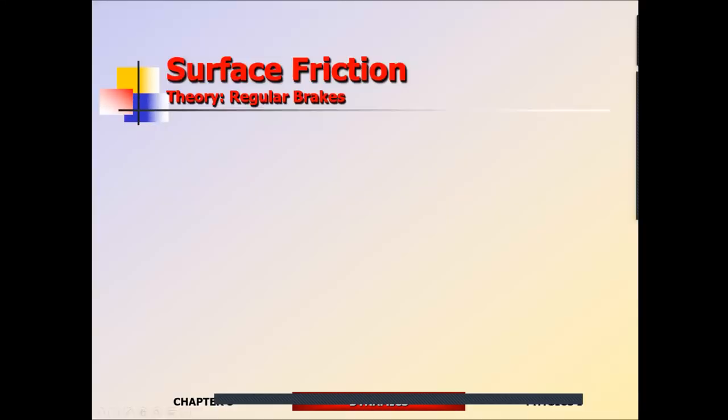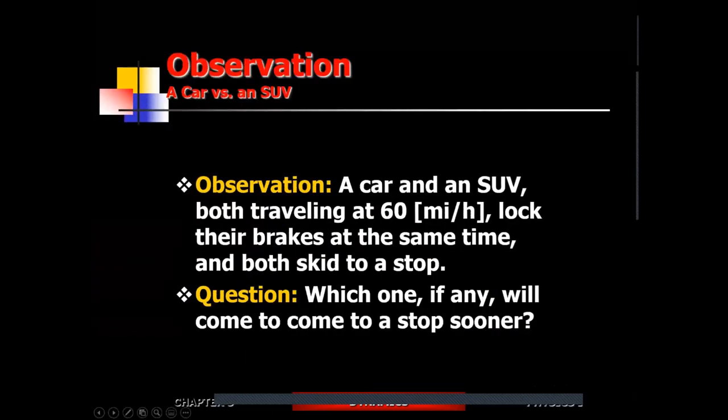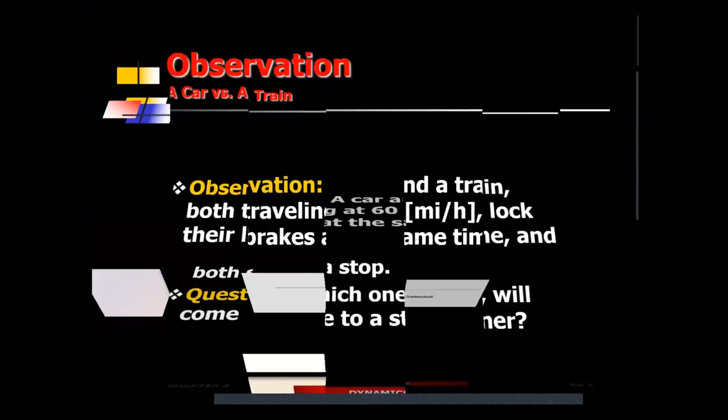So conceptually: which one comes to a stop sooner — the car or the SUV? Neither. Mass doesn't matter. The frictional force is what brings you to a stop, and frictional force is directly proportional to weight. A car twice as heavy experiences twice the friction, so the extra mass is exactly compensated. The only thing that matters is the quality of the tires — the coefficient of friction.